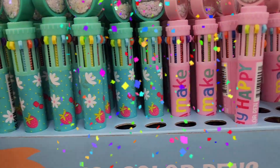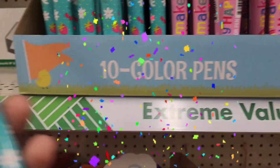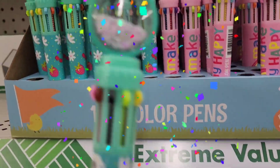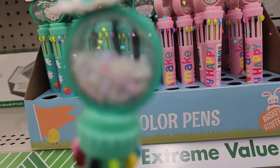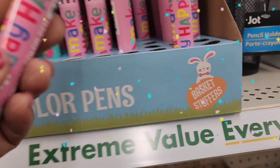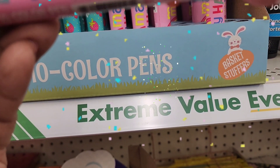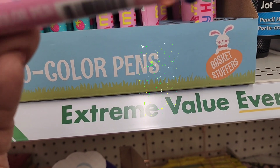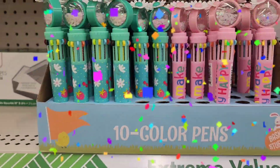Welcome back to my channel guys. So today we're in Dollar Tree and I found these colorful pens, basket stuffers, with the beautiful confetti or glitter inside. They come in that color with the strawberry and they also come in this one that says make today happy. So they come in those two colors and those are really, really pretty.